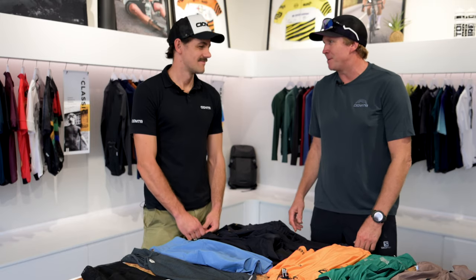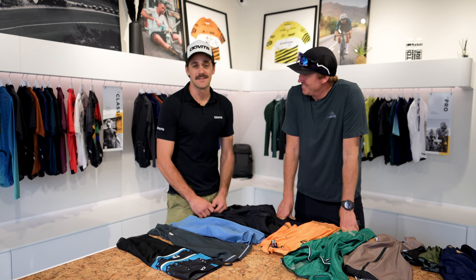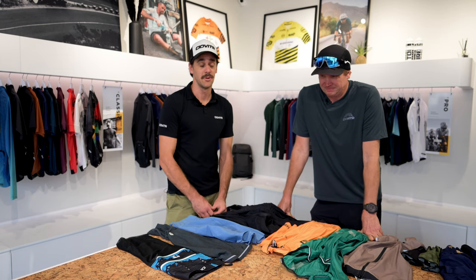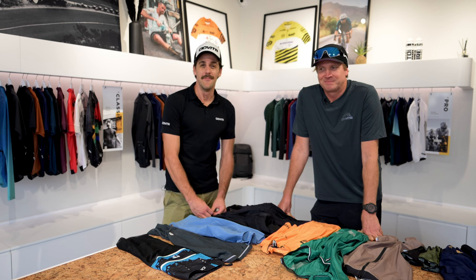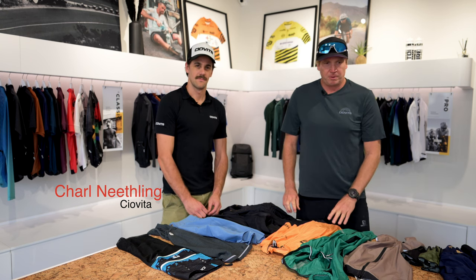Today I'm at Chiavita — they are the official cycling apparel partner to the ABSA Cape Epic 2024. This is the 20th anniversary of the Cape Epic, which is very exciting. As an apparel partner, we've got a whole range of kit for everyone, whether it's your first Cape Epic or you've done almost all 20 of them. I'm with Charles from Chiavita and today we're going to chat through some kits available from the brand.